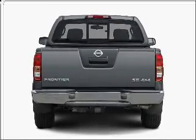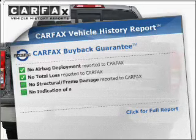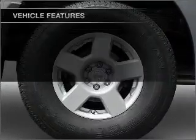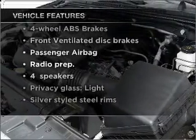Brake safely with the anti-lock braking system. Rest easy knowing this vehicle comes with a Carfax Vehicle History Report from Carfax, the most trusted provider of vehicle information. With these notable features, you won't want to miss out on the opportunity to own this amazing vehicle.